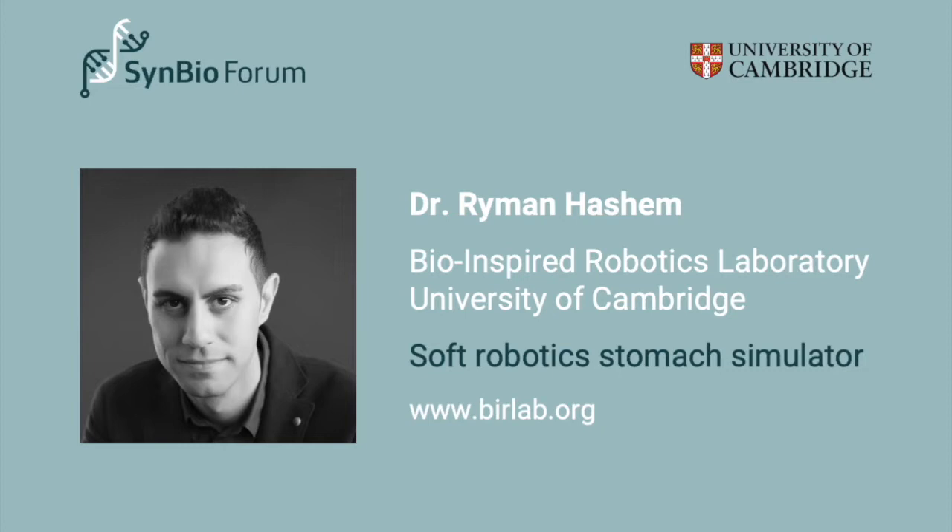Thank you very much. I really appreciate the invitation. It's very interesting to see synthetic biology and how it's based on biological backgrounds. I think soft robotics and biology are going in the same direction but from different backgrounds, so we definitely need some connection. We're always trying to understand biological behavior, and someone who has studied it deeply would be more helpful than just thinking everything behaves like a robot.